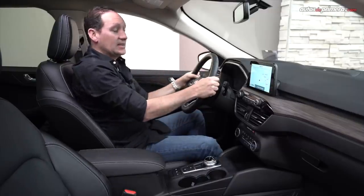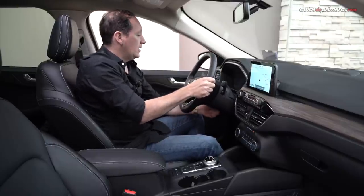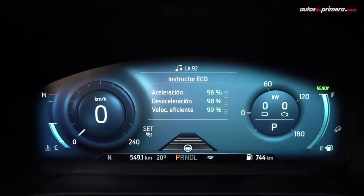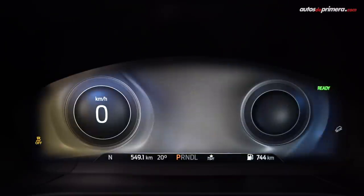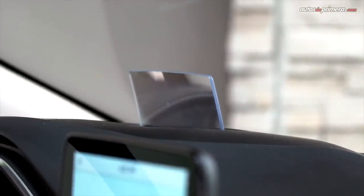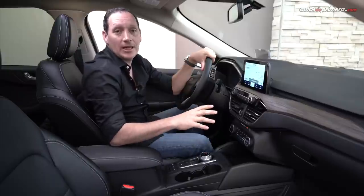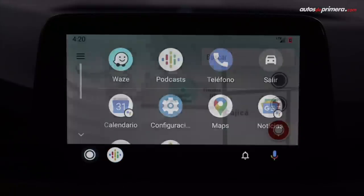Siguiendo en el volante, la verdad es que es de muy buen diseño y de muy buenos materiales. Obviamente se puede regular en diferentes posiciones y tenemos los botones de un lado para activar algunas ayudas de manejo y del otro el sistema de infoentretenimiento. En el frente presenta un panel de instrumentos totalmente digital de 12.3 pulgadas, muy llamativo, donde podemos ver los diferentes modos de manejo. Podemos configurar algunas funciones de viaje y cuenta con sistema Head-up Display en la parte de arriba. La consola central presenta una pantalla flotante de 8 pulgadas de muy buena definición, que incorpora el nuevo sistema SYNC 3.4, similar al de la nueva Ford Explorer.